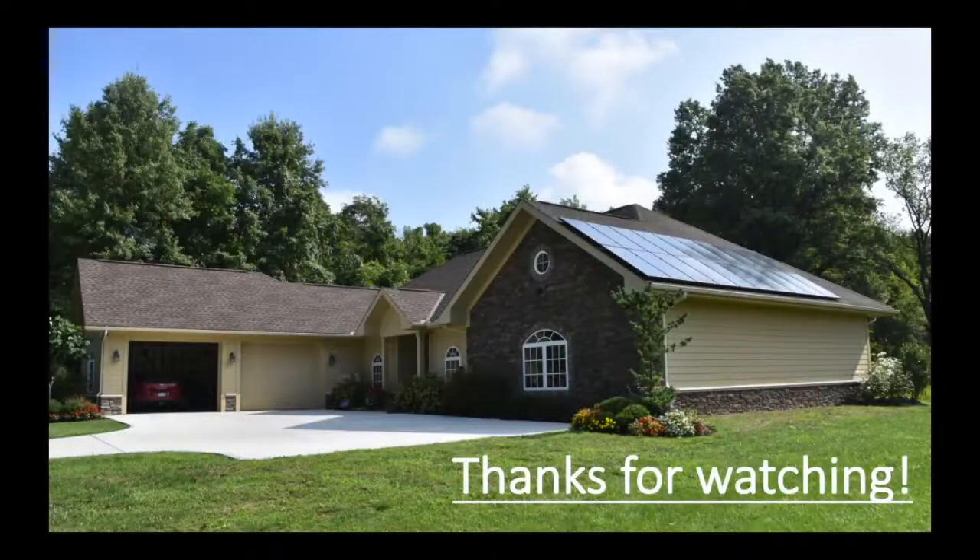That concludes the architectural design virtual tour of Bill Resch's home. Be sure to check out the other topics included for the home to learn more about how each of these design components come together to make his home one of the premier green homes in Ohio.